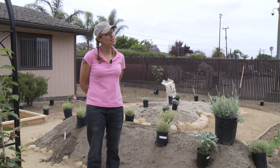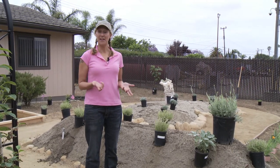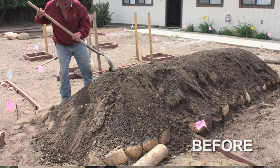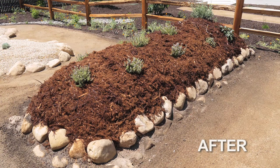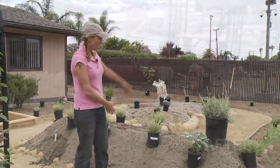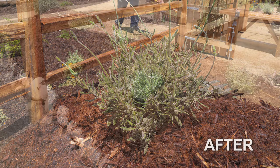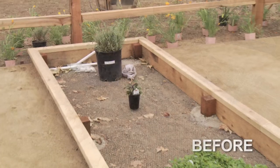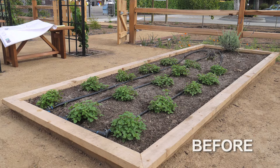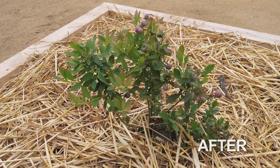Here's an element we've had a lot of fun with that generates many questions — it's called hugelkultur. Learned about at a permaculture conference, it was developed in Germany by Sepp Holzer, who discovered that if you bury big logs in the earth and cover them with soil, the logs act like a sponge, keeping water in the soil for a long time and decreasing supplemental irrigation needs. We made a hugelkultur demonstration bed — eight feet by four feet — planted with low-water-use herbs. On the other side is a raised bed with similar plants, and we'll watch both over the next few years to test whether the hugelkultur bed actually needs less water to produce the same or better growth.